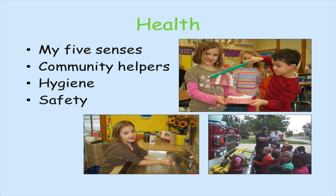Health lessons cover my five senses, community helpers, hygiene, and safety.